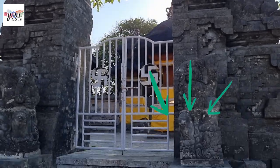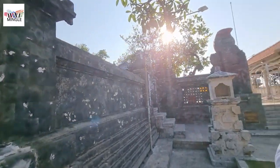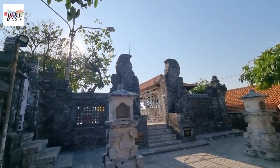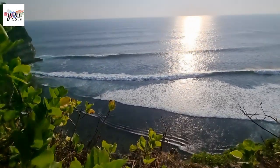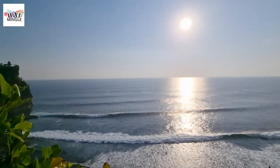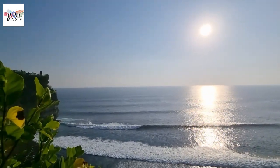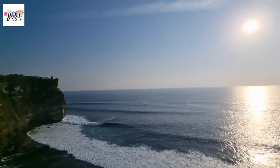You can't actually go inside the temple or get up close to the pagoda — you just check it out from the outside while strolling along the cliffs. It might be a bit disappointing for some, but in my opinion, the cliff views are where it's at. There's something magical about watching the waves crash on the 75-meter-high limestone cliffs at Pura Uluwatu while the sun sets over the Indian Ocean. The ancient folks definitely picked the perfect spot for this pagoda.